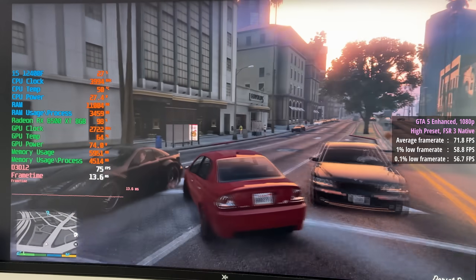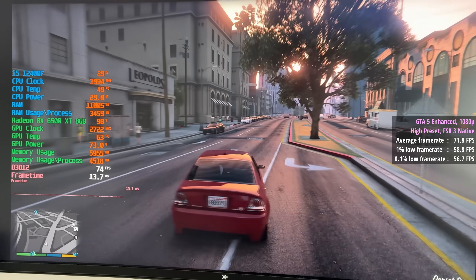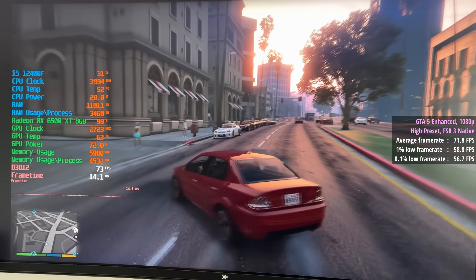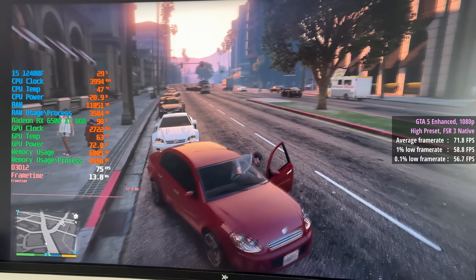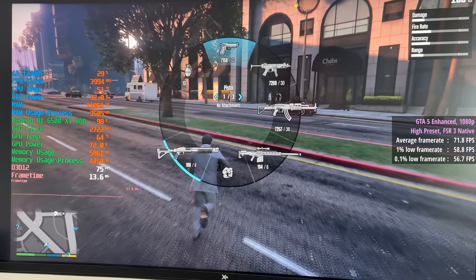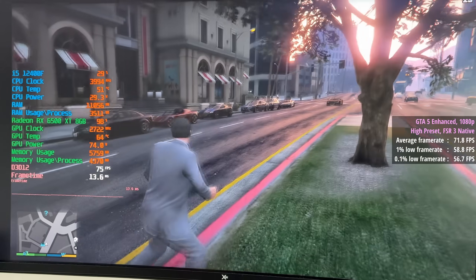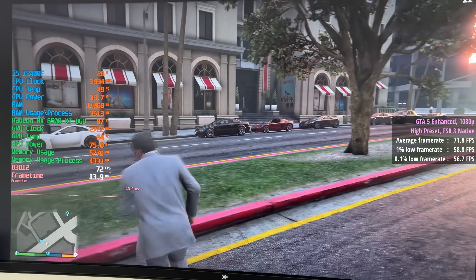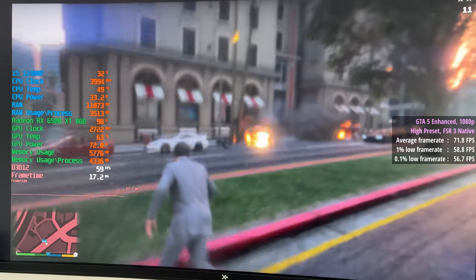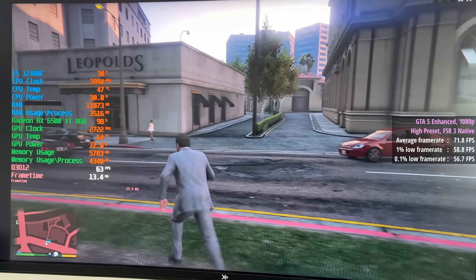This is GTA 5 Enhanced. At 1080p with a high preset and FSR 3 set to native resolution, we were seeing 72 frames per second. Again, the percentile lows were very consistent, meaning gameplay overall was smooth and I rarely experienced any dips or drops when running around town or blowing things up.